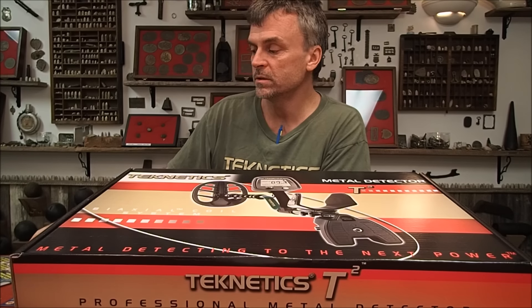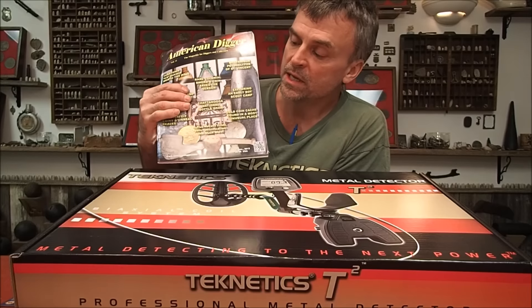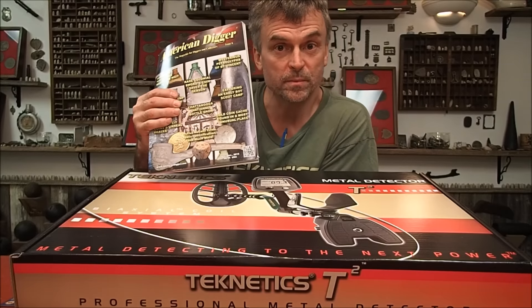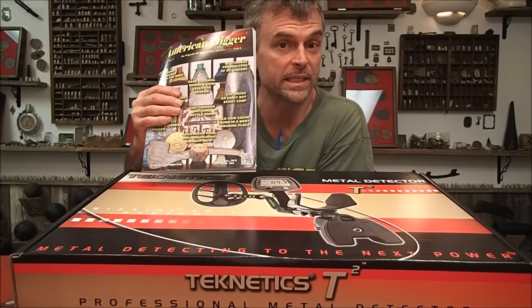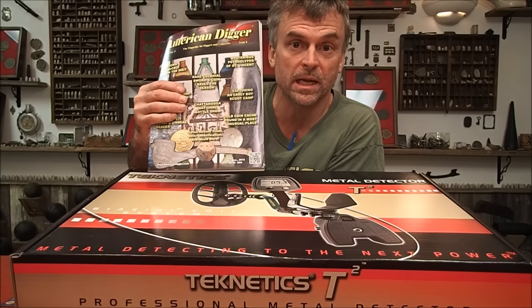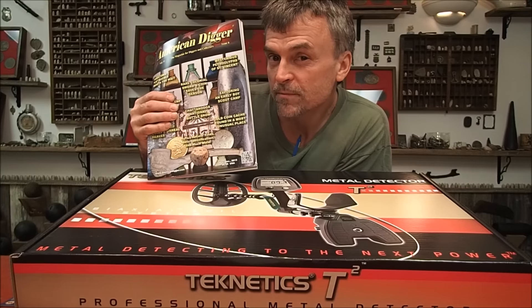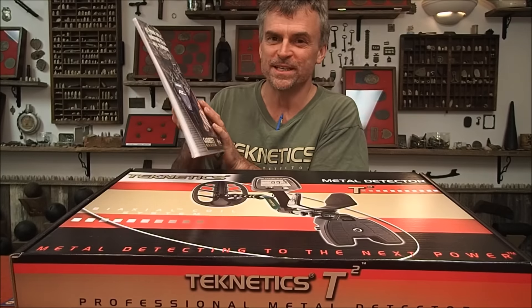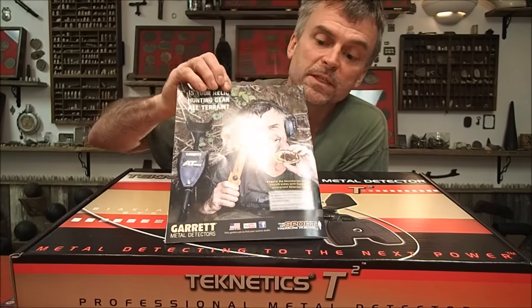One other thing I'm going to include is my very own copy of the American Digger magazine. I've talked about this in some of my other videos — it's a great magazine if you're into American history, metal detecting, looking for bottles, Indian artifacts, and stuff like that. In fact, I write a lot of articles in here.